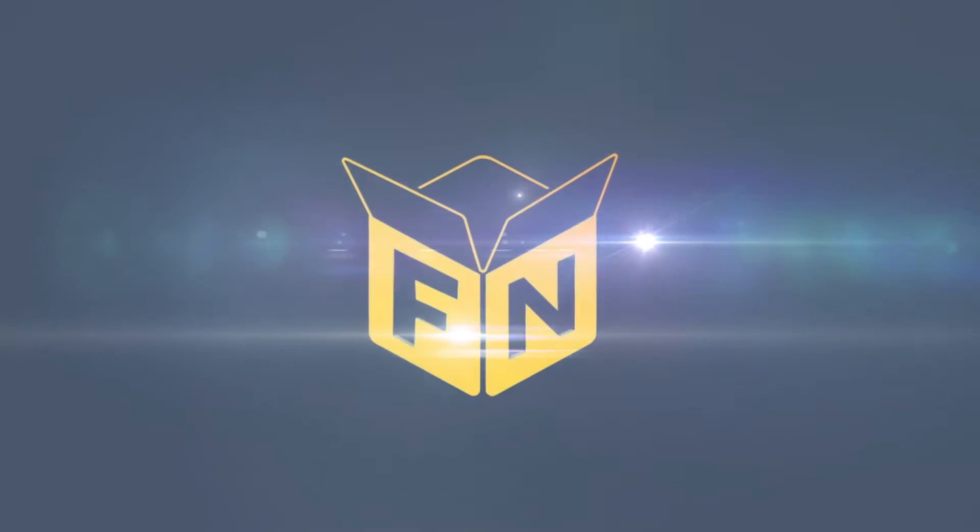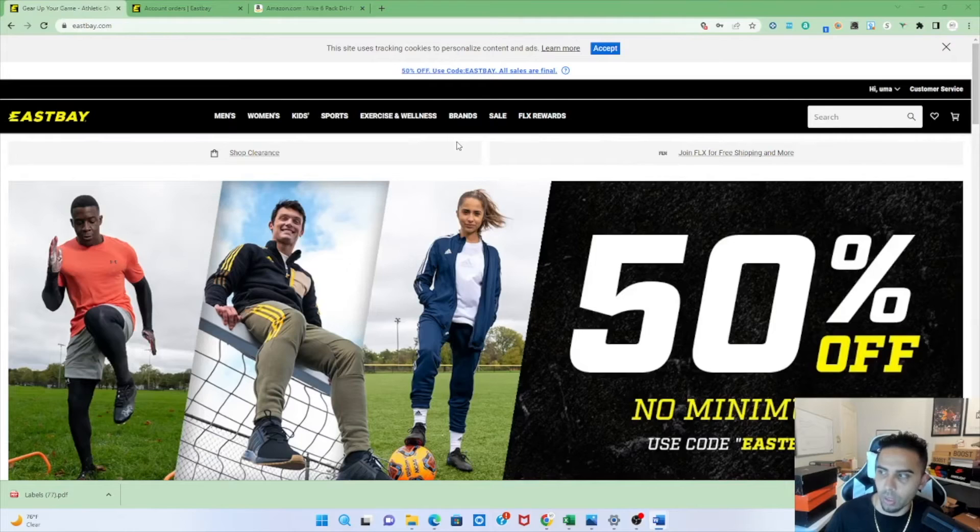If this video does help you, please like and subscribe — it helps me and also helps this information get out to other sellers that may need it. Also feel free to join my free Amazon FBA Discord group, that link is in the description below. It's filled with free Amazon FBA information with other like-minded sellers on their journey to scale their Amazon FBA business. Anyway, let's get on with the video.